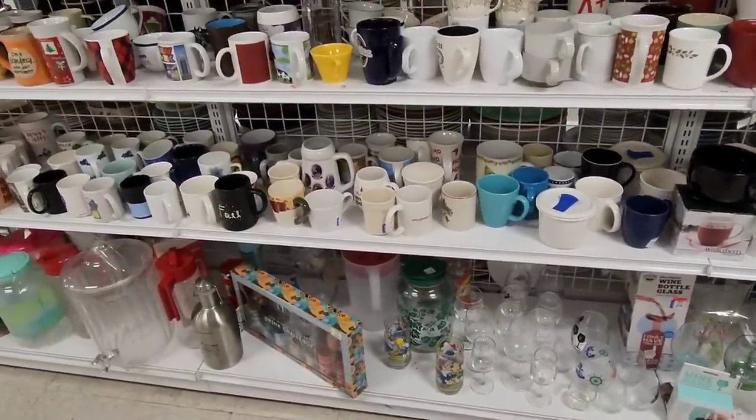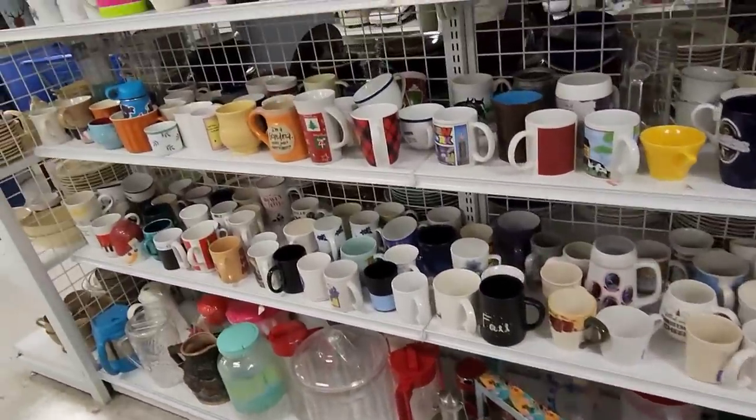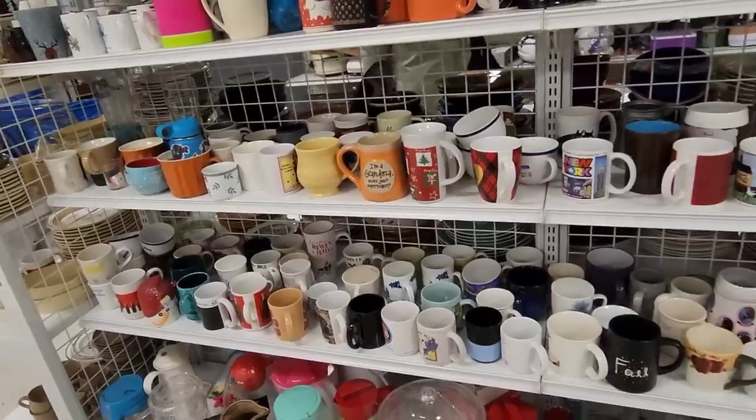Here we are looking at the mugs — let me know if you see any mugs that you like and I'll try and get it for you.